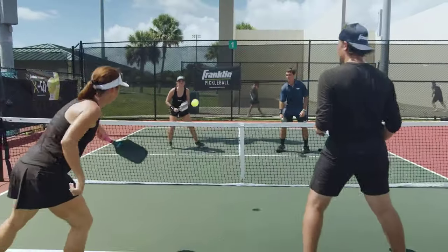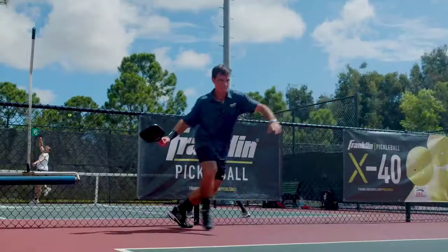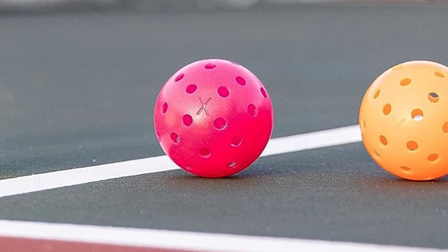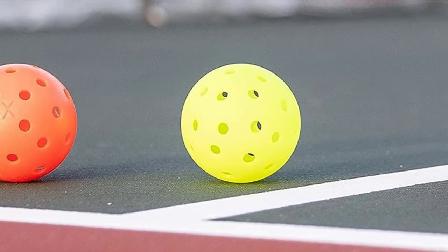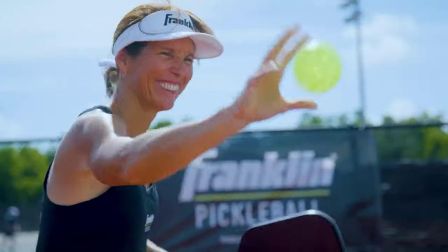Pickleball balls can be a crazy market and pretty daunting to learn which are good and what type you need for a specific type of play. So for our list of the top 5 pickleball balls, I'll be covering the best balls for all different players, play styles, and different needs like drilling, tournaments, rec play, and more.